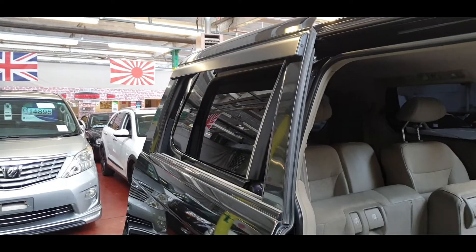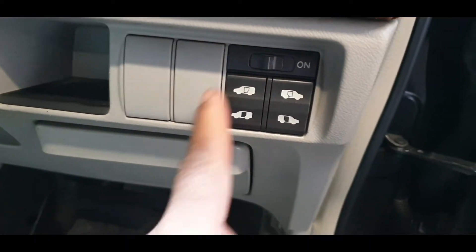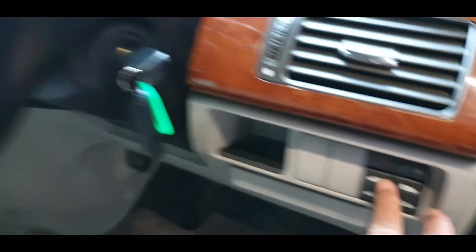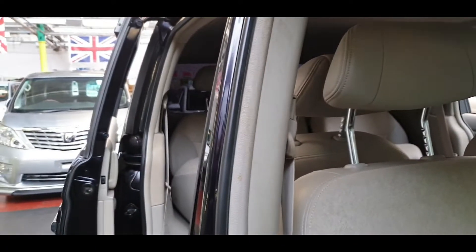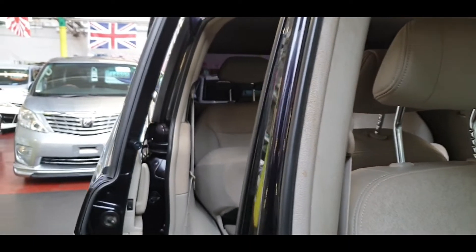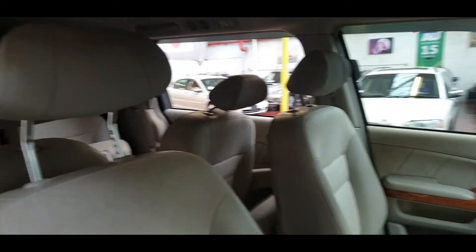To close these doors with the buttons inside — they are just up here. You can override it to manual if you don't want to use the electric function, just press and hold. Basically if you are dropping somebody off and don't want to leave your seat, for kids at school and everything, you can just operate your doors from here.